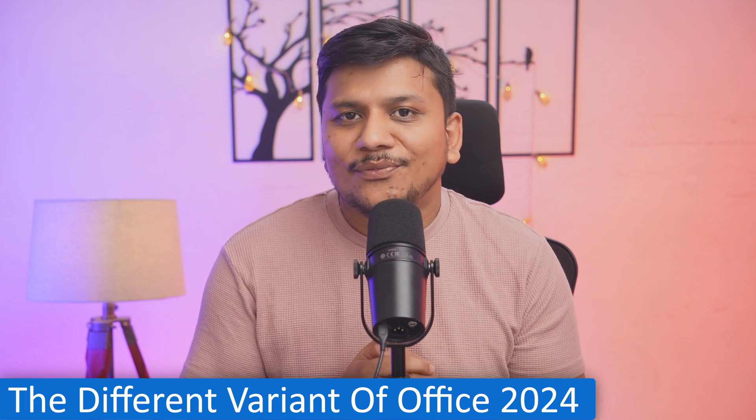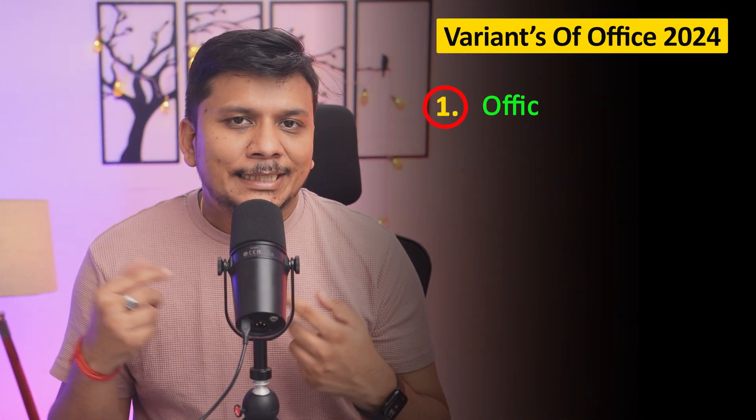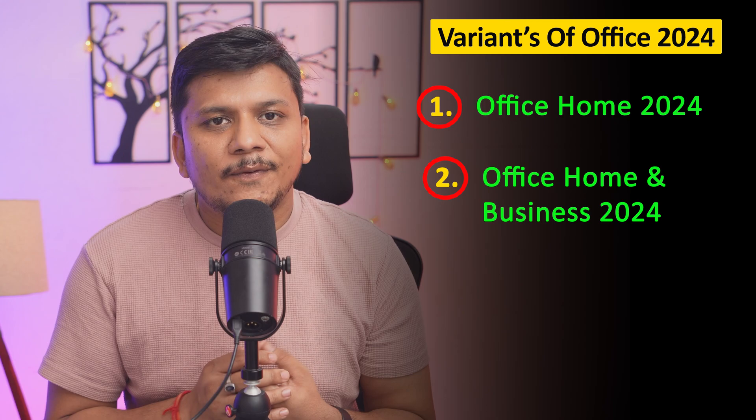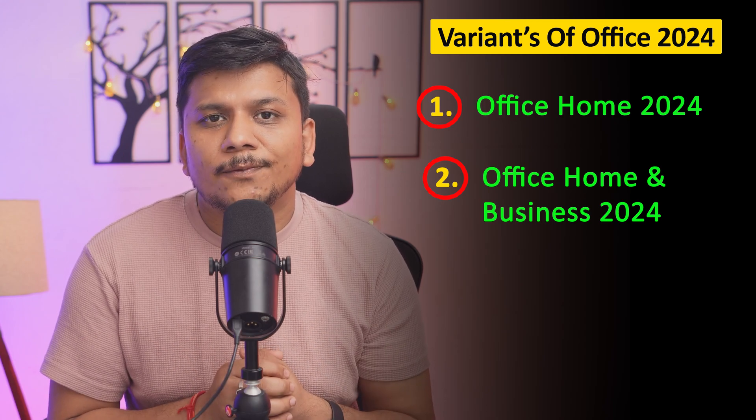There are different variants of Office 2024. It comes in the Office Home Edition, which includes Word, Excel, PowerPoint, and OneNote — and I'm talking about offline applications, not online. Then there is another variant called Office Home and Business 2024, which is good for small businesses. It contains everything in the Home Edition plus Outlook for email management.